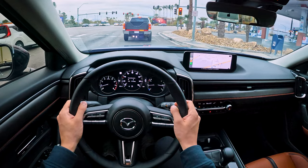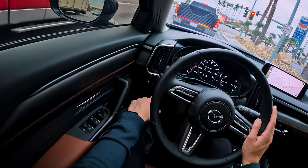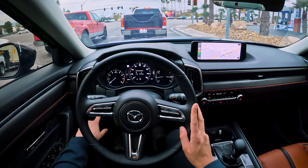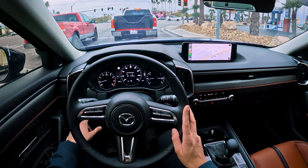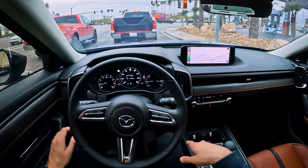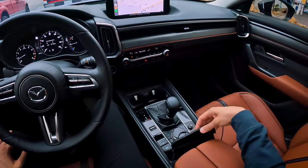Did you notice that start-stop right there? You can disable it each time you drive by pressing I-stop off. However, it will not remember your settings. I wish that it would, because I prefer not having I-stop on — but every time I start up the car I need to press this.